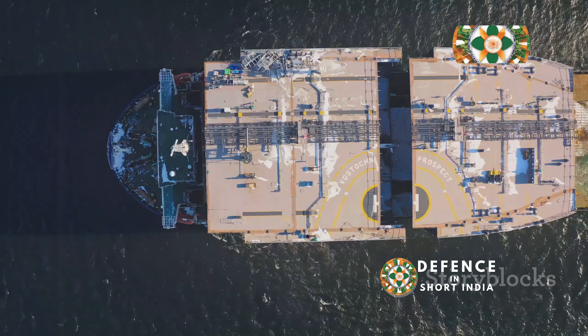Their size allows them to accommodate a large and diverse weapons suite, including anti-aircraft, anti-submarine, and anti-surface warfare systems.